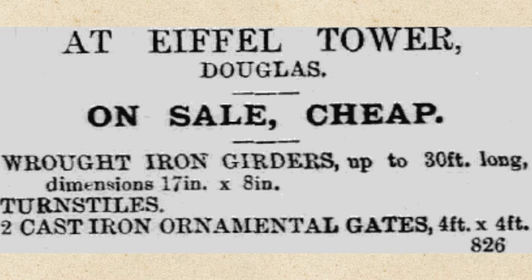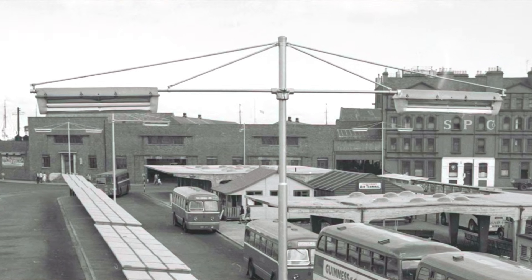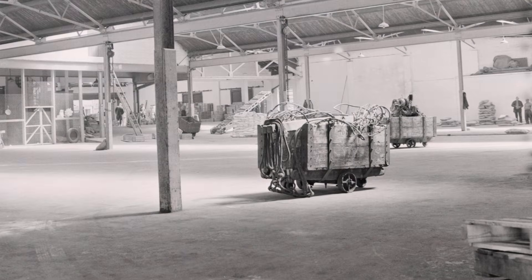By May 1892 the company was wound up and assets sold. The site was later occupied by Hengeller Circus and then the steam packet warehouses. It is now a car park.